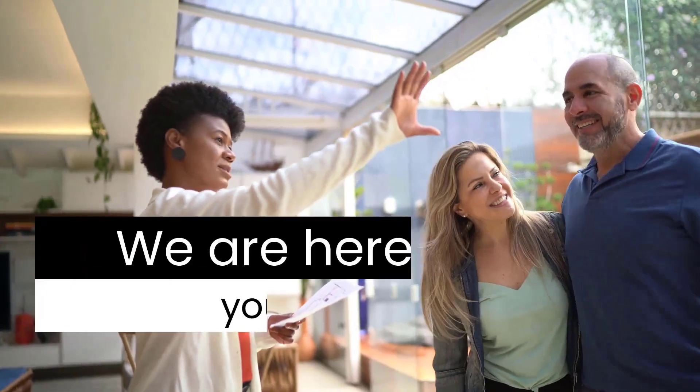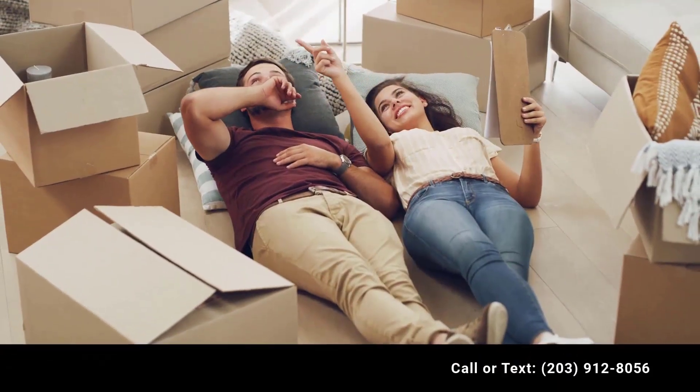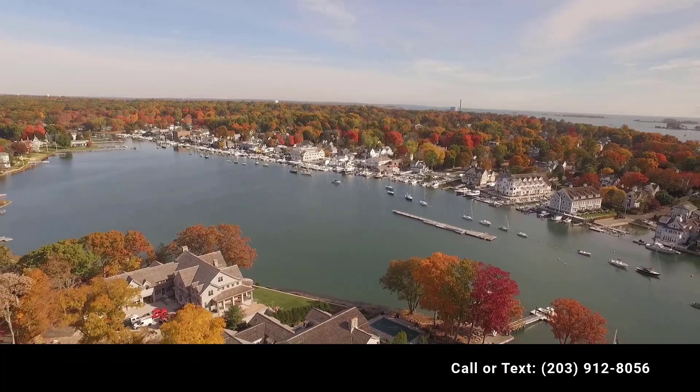Thanks for watching. We are here to answer your questions and help you through the process. You can reach us online at www.westportmortgage.com. We look forward to working with you.